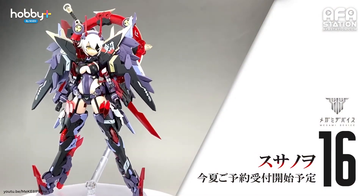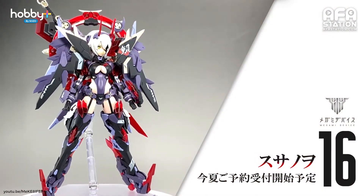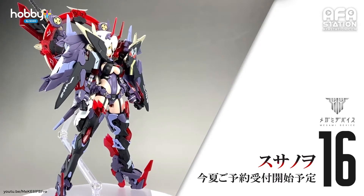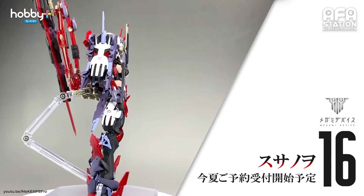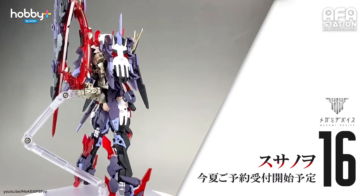Also a Megami Device — Susano. The brand new Susano has been teased a few times before, but this is the first time the full-colored version is displayed. All the weapons and accessories look so big — will the frame be able to hold it? Pre-order is scheduled for this summer with price and release date still undecided.